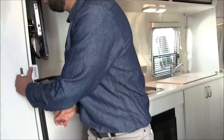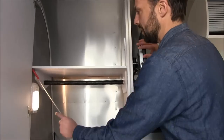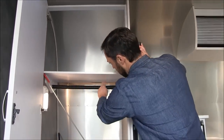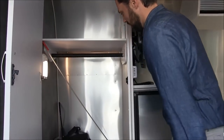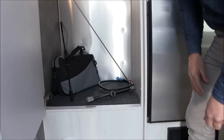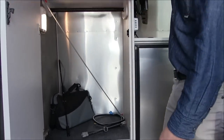Over here we have a very large wardrobe that's lit — there's a light inside. There's a wardrobe rod with little notches so your clothes don't slide back and forth. The floor lifts up to give you access to your water pump and some maintenance items, but there's a large shelf up top.